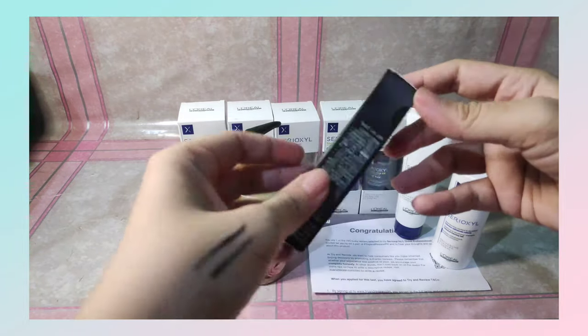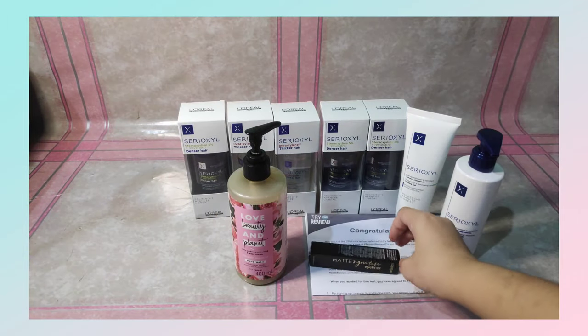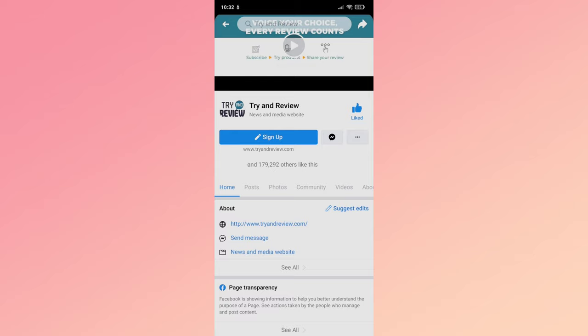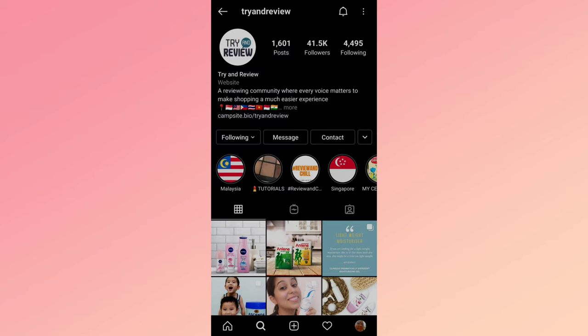So those are the products. Thank you, Try and Review. I'll show you their social media accounts. This is their Facebook account, and then their Instagram. Makikita niyo yung mga different countries kung saan mayroon Try and Review.